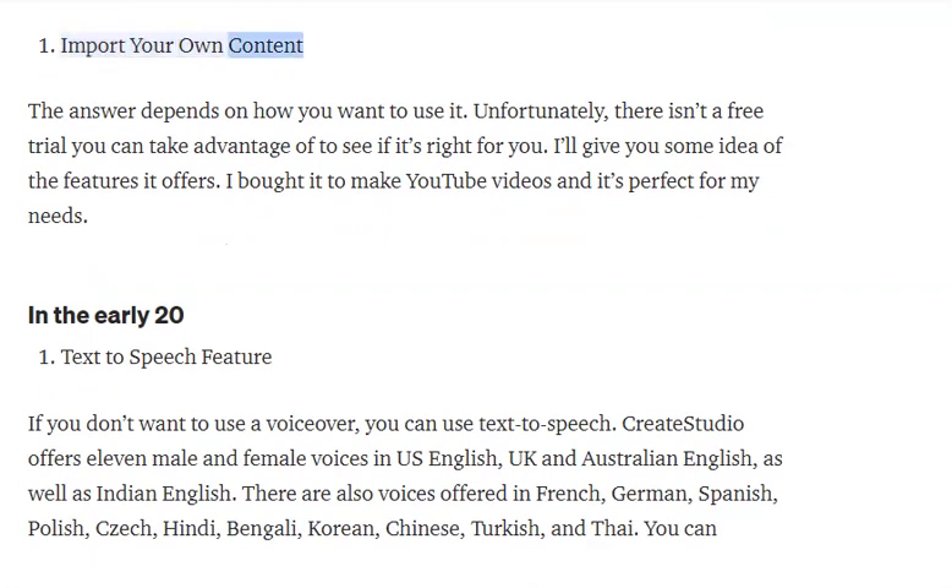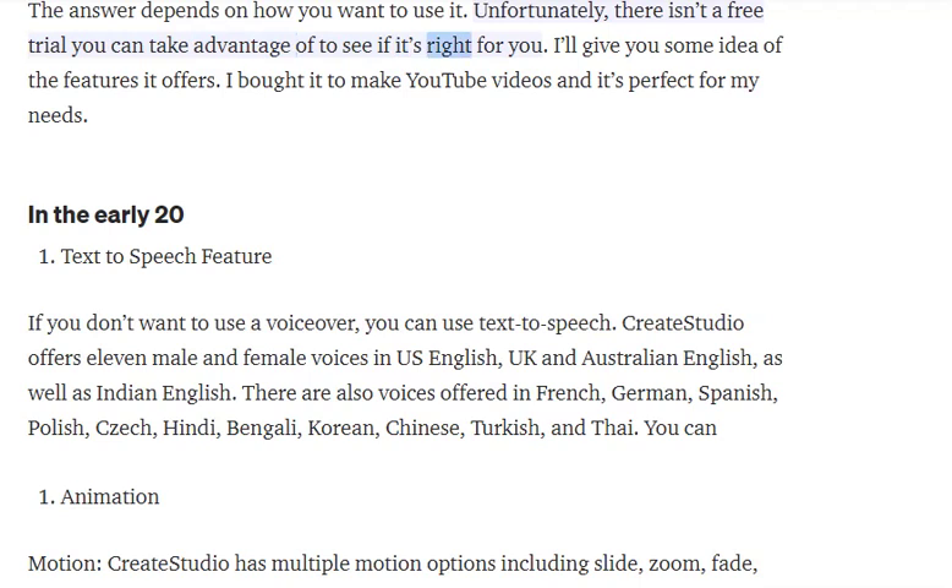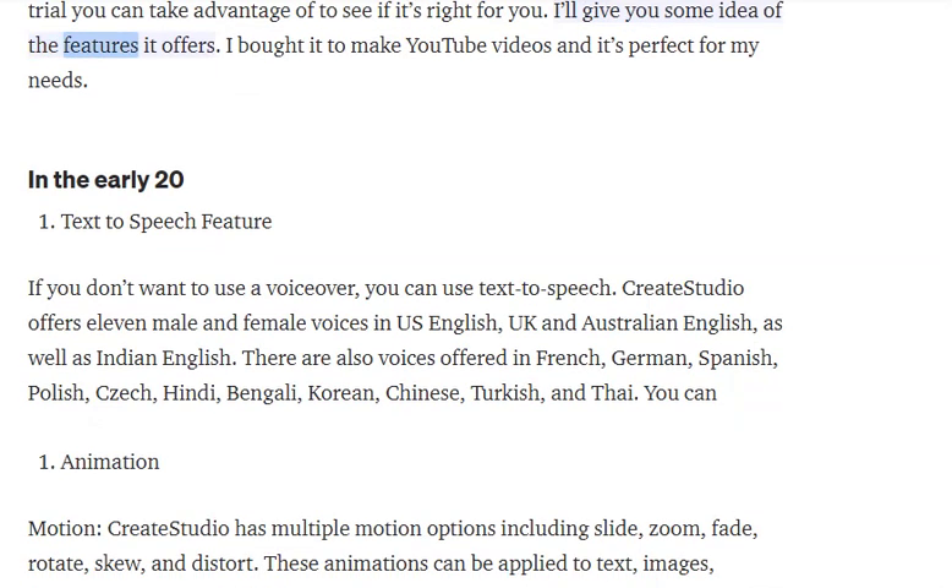You can import your own content. The answer depends on how you want to use it — unfortunately there isn't a free trial you can take advantage of to see if it's right for you. I'll give you some idea of the features it offers. I bought it to make YouTube videos and it's perfect for my needs.